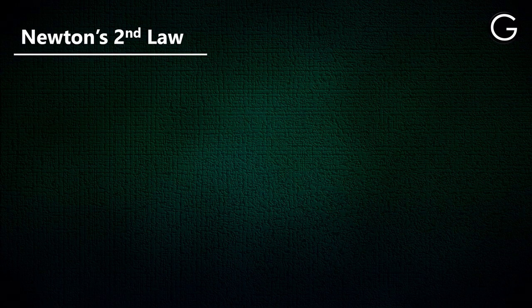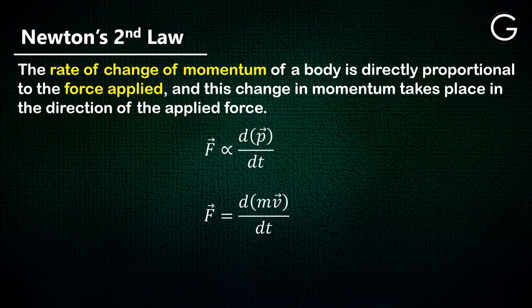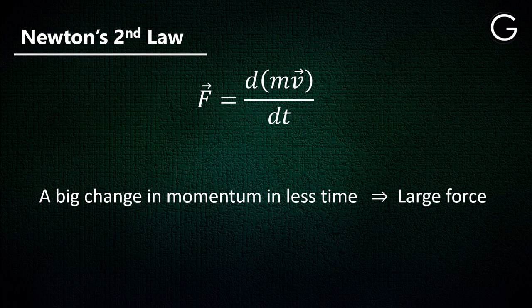Now comes the physics behind this experiment. According to Newton's second law of motion, the rate of change of momentum is directly proportional to the force applied. The equation is F equals the derivative of mass times velocity. From this we can conclude that if there is a large change in velocity in a very short time, then there will be a large force involved.